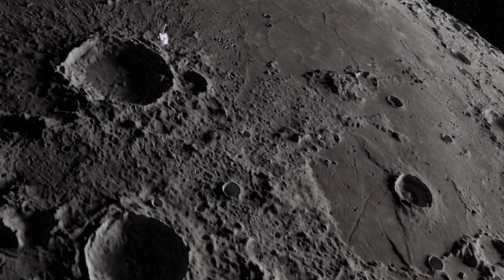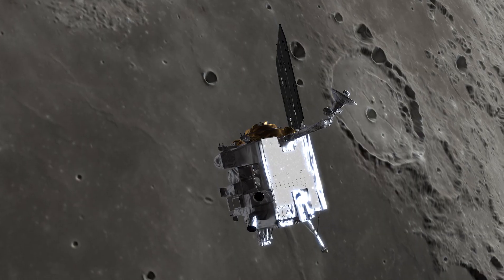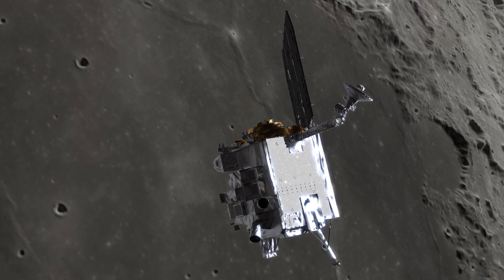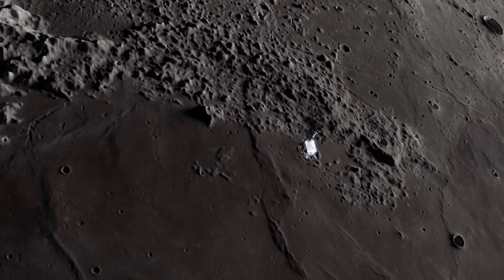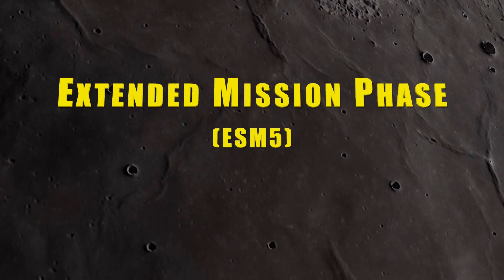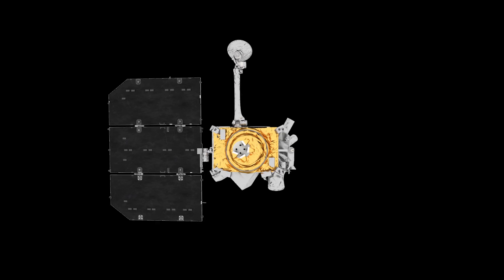This year, the Lunar Reconnaissance Orbiter celebrates 13 years of orbit around our Moon. And in that time, it has collected over a petabyte of data, the largest volume ever collected by a planetary science mission at NASA. Due to its success and continued operational abilities, NASA has awarded the spacecraft an additional extended mission phase so that it can continue gathering critical information on the Moon and help pave the way for future lunar missions.